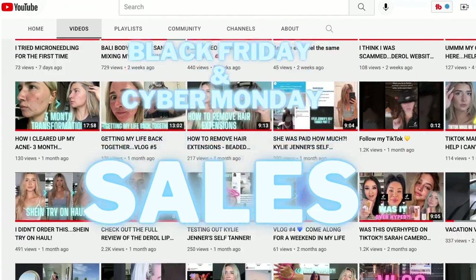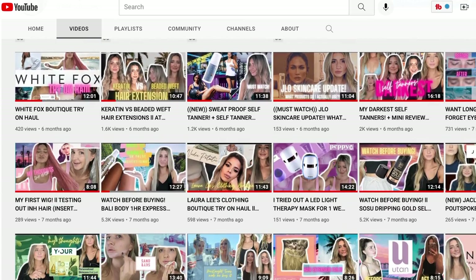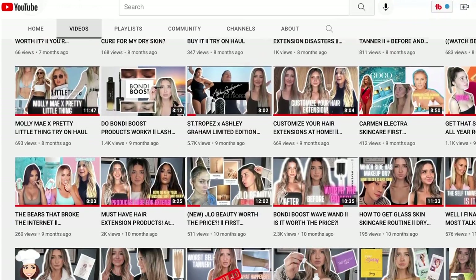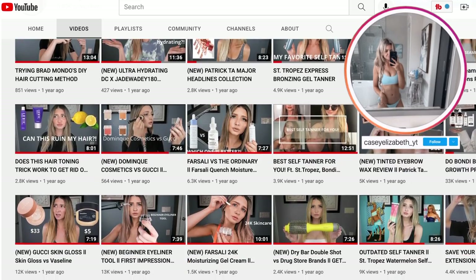Hi everyone, welcome back to my channel. This is my last minute Black Friday Cyber Monday video. A lot of people have been commenting on my self-tanner reviews asking which ones are my favorites, so I decided to compile them into this video.